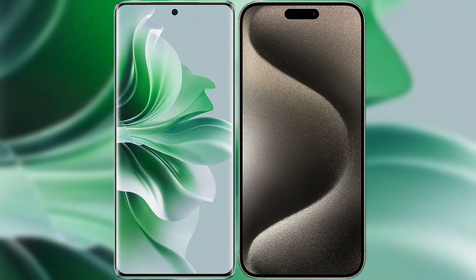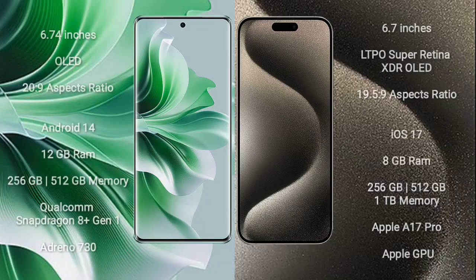I will compare the new OPPO Reno 11 Pro with iPhone 15 Pro Max. OPPO Reno 11 Pro comes with a 6.74-inch OLED display and aspect ratio 20:9. iPhone 15 Pro Max comes with a 6.7-inch LPDP Super Retina XDR OLED display and aspect ratio 19.5:9.